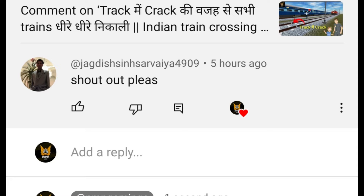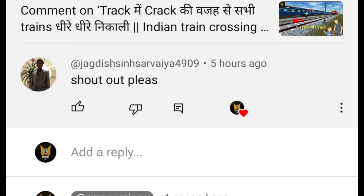Actually, I want to say that I will give you a shoutout — how do you get a comment? Please tell us. This is the third number shoutout: Jagdish Singh Sarvanya, shoutout please. If you guys are writing in the comments, you should like this video and share it with your friends so I will give you a shoutout.